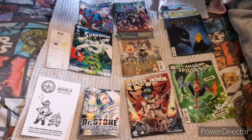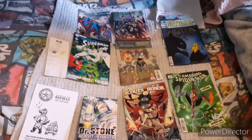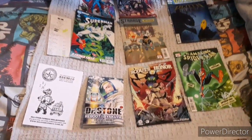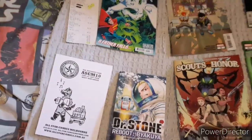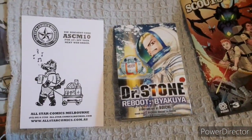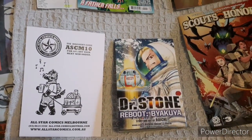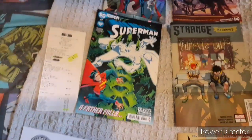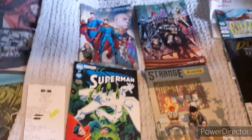Shalom and good day! This is Tehillam29 back again, this time for a comic and manga haul. First of all, I'm going to give a big thanks to All-Star Comics. If you happen to live in Australia, do check them out — they have some good things on display that you might want to check out.